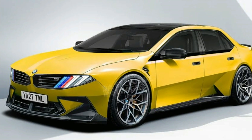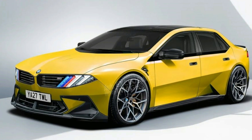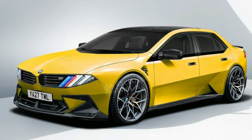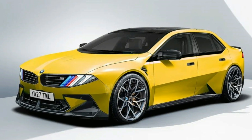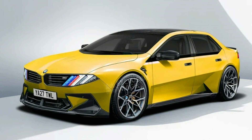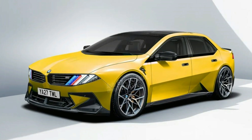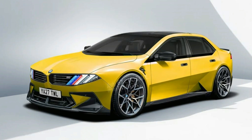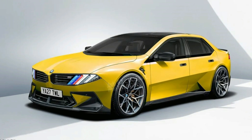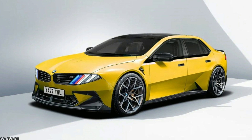The doors continue with the very angular and geometric design while adding more black accenting and an M3 badge. The window trim and roof should also be blacked out, and these renderings show a similar rim design to what BMW has been doing on the current M3. It's a very complex design, and I would actually expect the production model to have something a little more aerodynamic. The new M3 may also feature some more venting on the side to help cool the rear brakes.